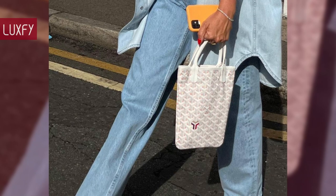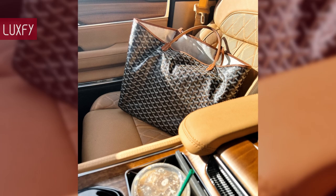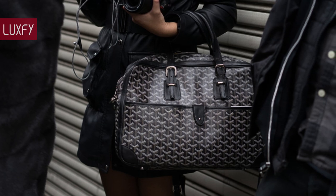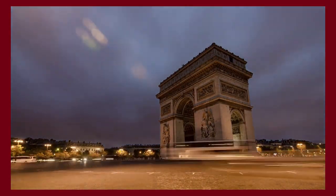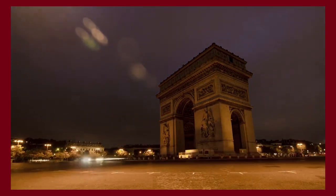Let me know in the comments below which one was your favorite. Comment below which brands you'd like to know more about. And make sure to check out my guide to quiet luxury bags. Thank you for spending some time with us — make sure to like and subscribe so you never miss a video. We return and provide you with the best content about fashion, travel, and luxury living. See you soon!